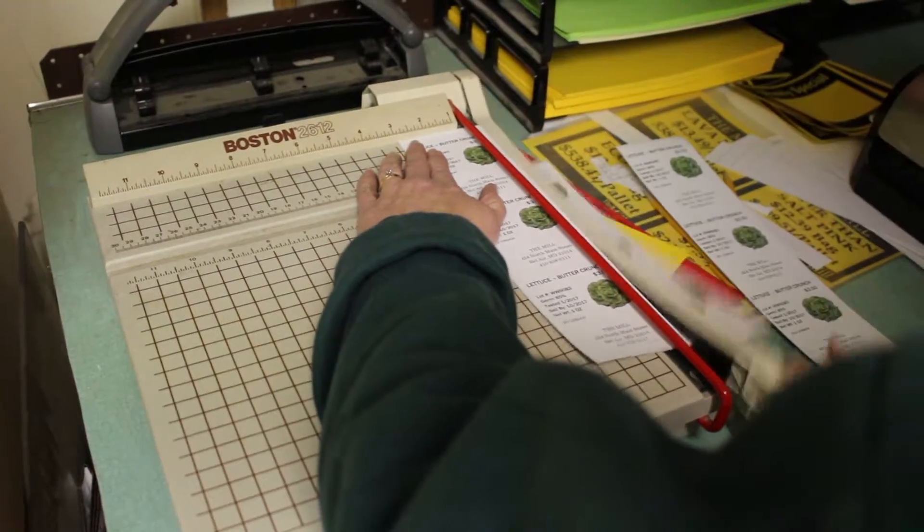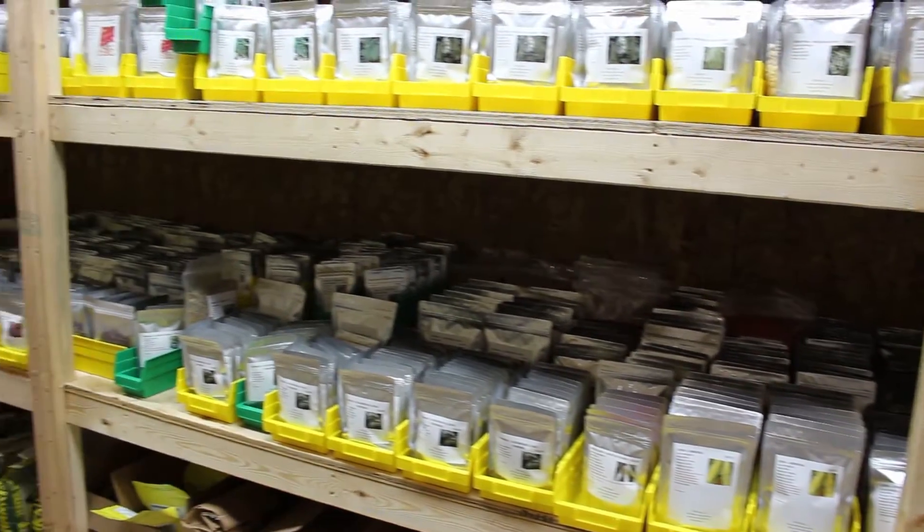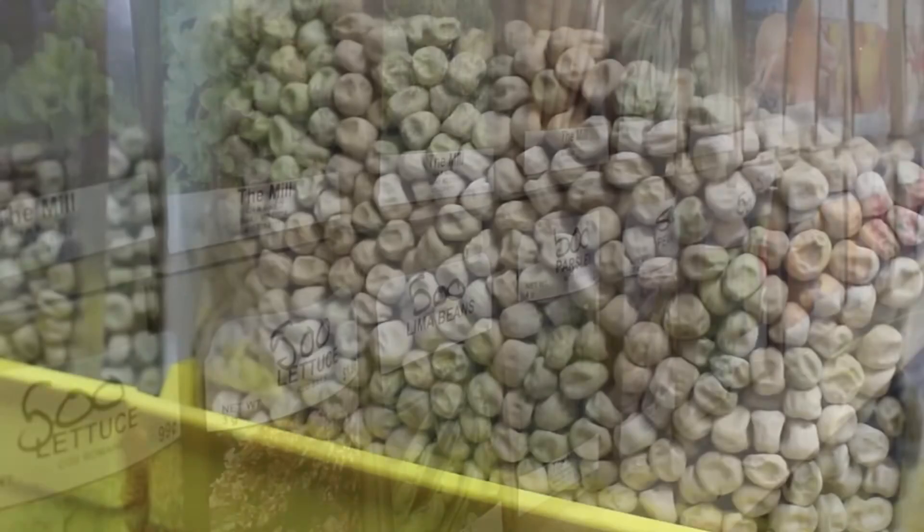Labels are then created and prepared to put on the packages to be sent to our seed packaging floor. The atmosphere is dry and temperature controlled to maintain the quality of the seed.